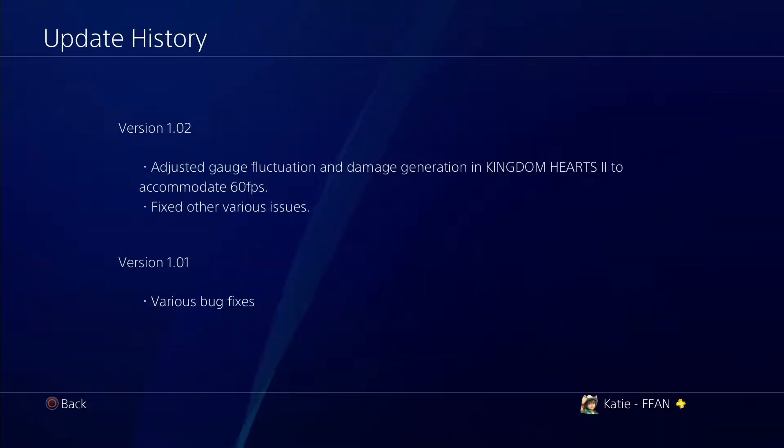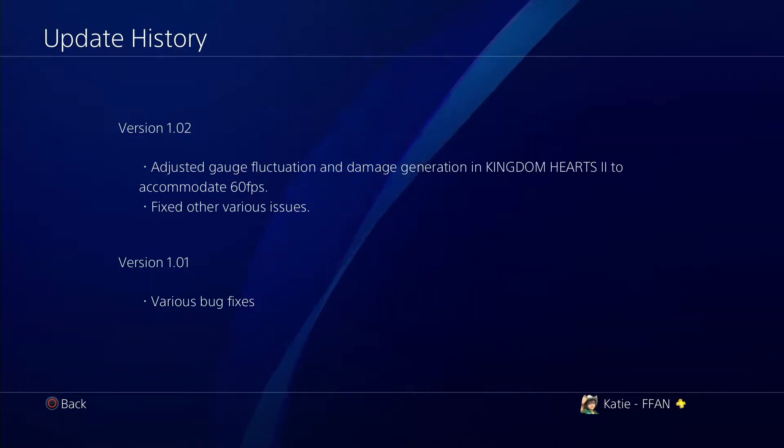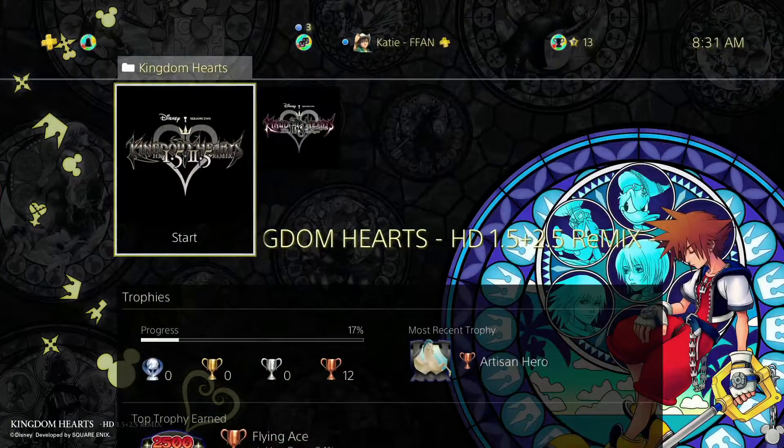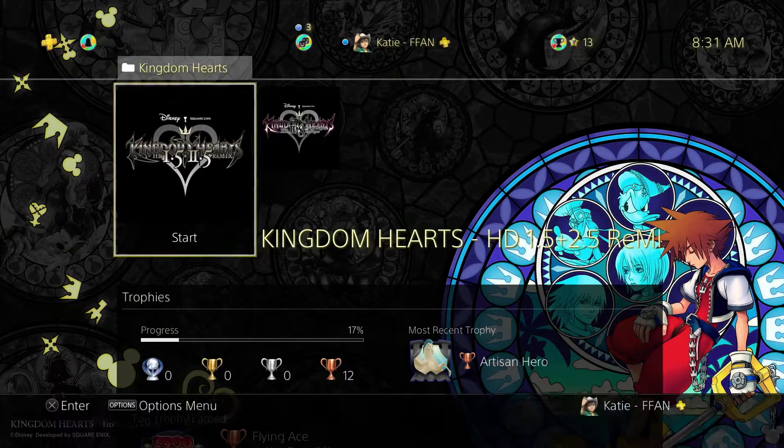Also, you may notice there was an update to adjust the gauge functionality and damage generation in Kingdom Hearts 2 to accommodate 60 frames per second, along with fixes for various other issues. Looks like we're getting updates for the older Kingdom Hearts games, which is great.